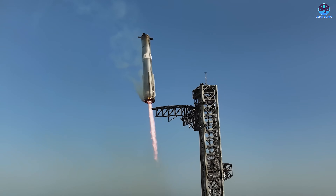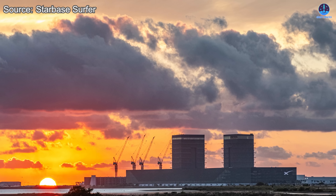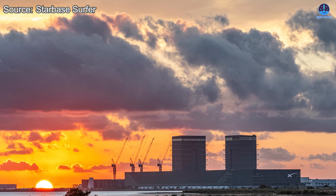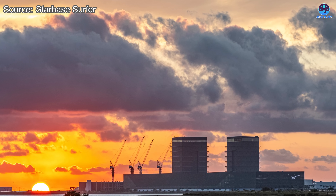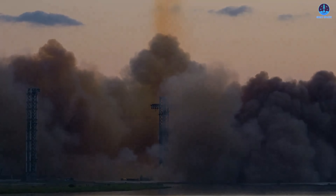For this reason, Landspace's progress should not be seen as a threat to SpaceX's leadership. Instead, it is a sign that SpaceX's influence is reshaping the global landscape of rocketry. Every competitor that improves validates SpaceX's methods and confirms the gap between them.